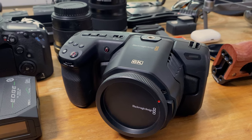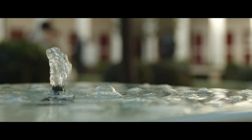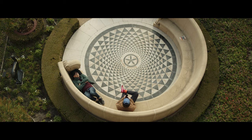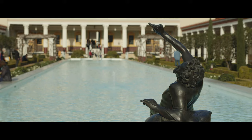First up is the Blackmagic Pocket Cinema Camera 6K. Yes, ridiculously long name, but absolutely amazing image quality. You can record raw 6K video at up to 50 frames per second. That's pretty impressive for a $2,500 camera.